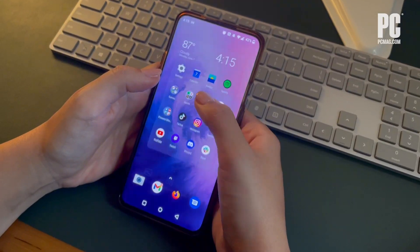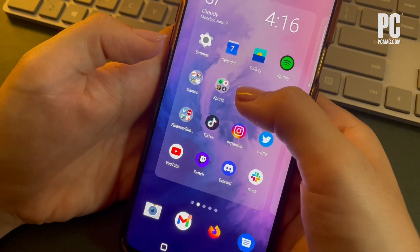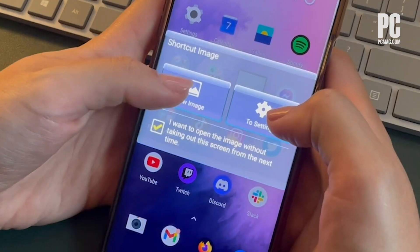For Android, download an app like Shortcut Image. Depending on your version of Android, either go to the home screen and long press an empty area, or open the app drawer. Then choose Widgets and Shortcut Images. Select the photo of your vaccination card, then tap the image on the screen when you want to show it.